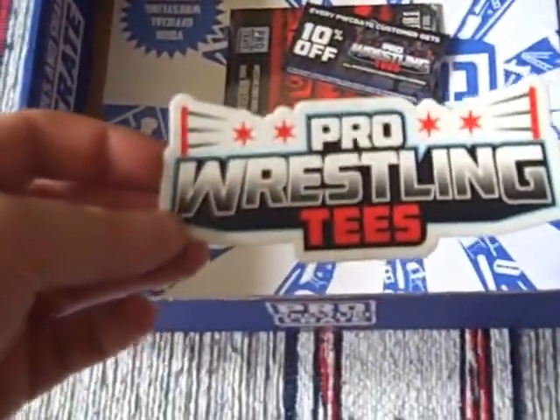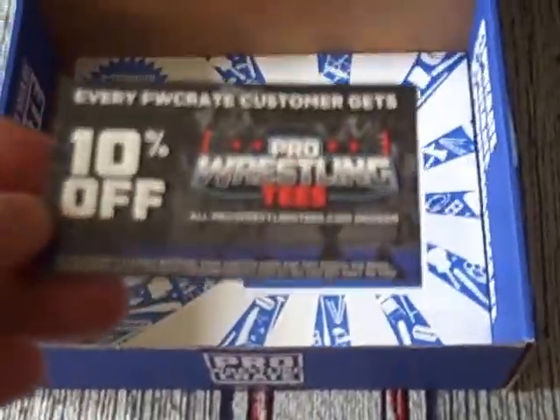We've got a nice sticker — Pro Wrestling Tees, 10% off Pro Wrestling Tees. There we go.